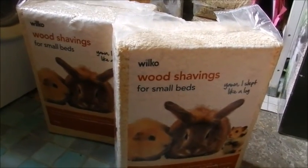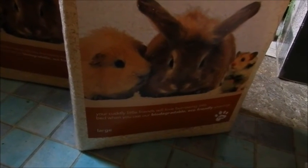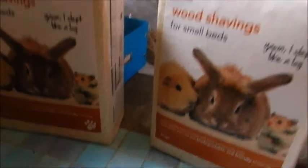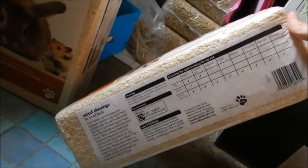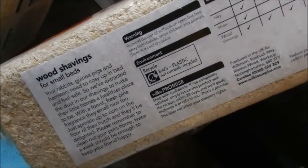Now on to everything else — I got two of the Wilco wood shavings for small animals. There's a picture of a guinea pig, rabbit and hamster on there, and it says your cuddly little friends will love burrowing into bed when you use our biodegradable eco-friendly shavings. I got two large packets and they're really cheap at £2 each, so £4 for the two. There's some information on the back if you want to pause and read.